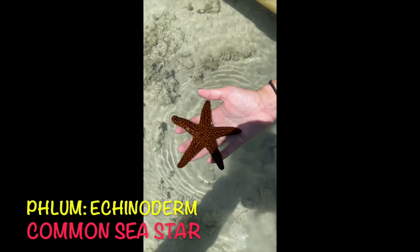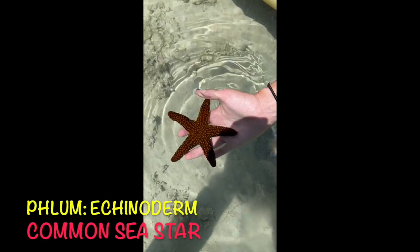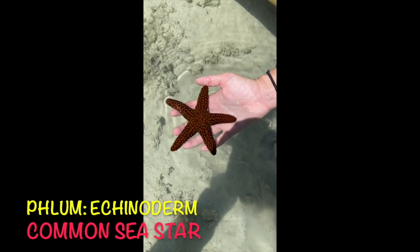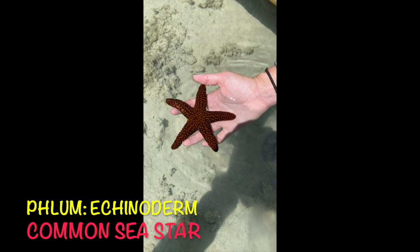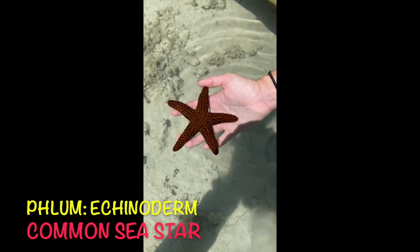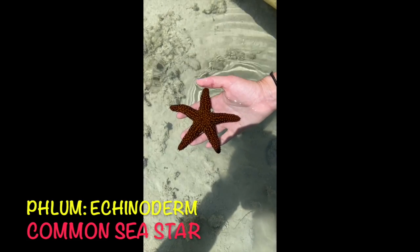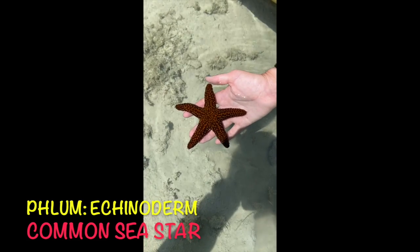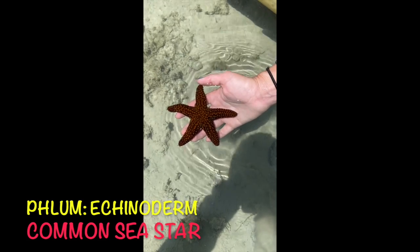Here we have a common sea star. Some people call it starfish, but it is definitely not a fish — it is an invertebrate, so it has no backbone. It belongs to the phylum Echinoderm. It's got radial symmetry, so you can draw a line in several directions and it would be the same if you folded it. Your echinoderms don't have blood like we do; they have blood that is just seawater.